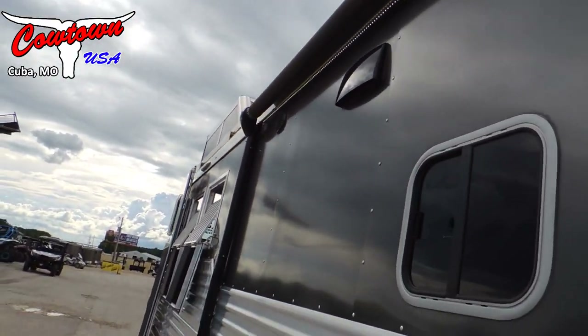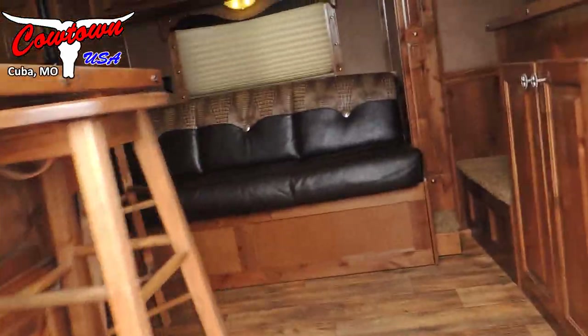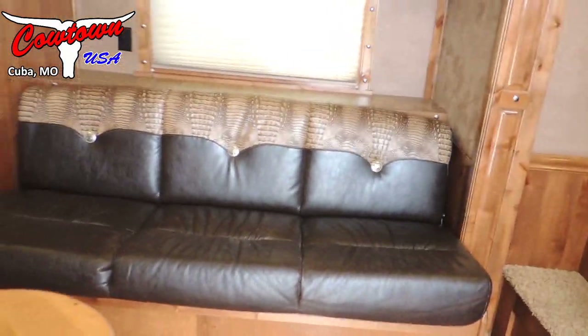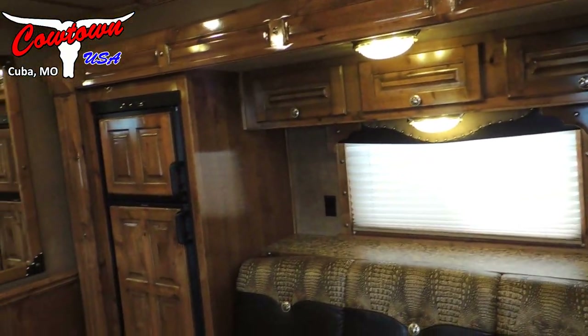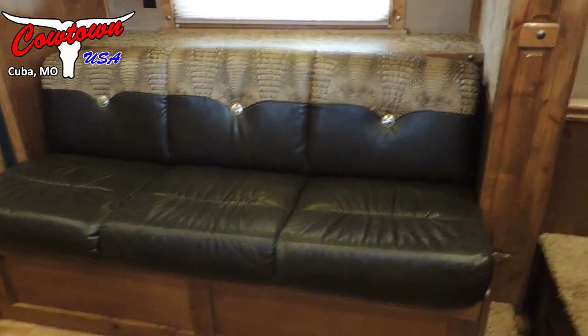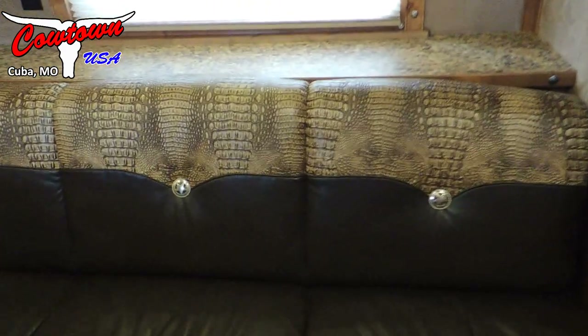We've got the stainless nose. Let's go look on the inside — power awning, I don't know if I mentioned that earlier. So we step up here on the inside. Like I said, we've got the nine-foot slide. First thing you notice is the high gloss cabinets — it's got solid hardwood cabinets in it, it's got your couch in the slide out. Come over here, we've got dual entry to the bed.